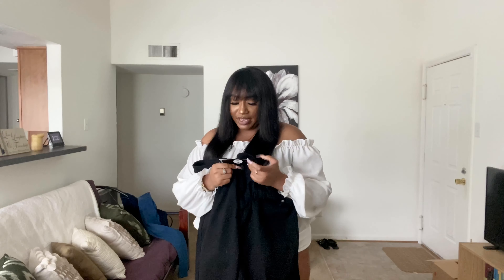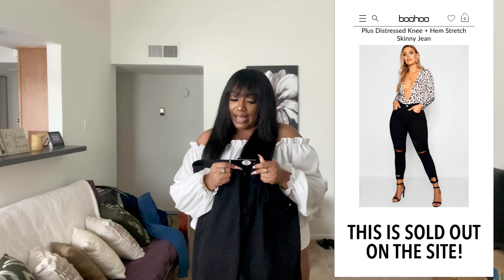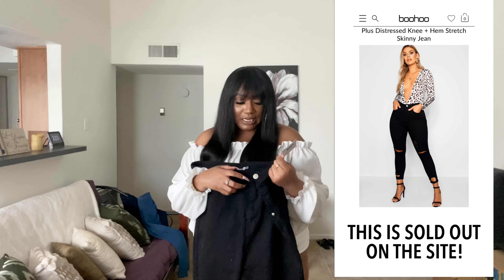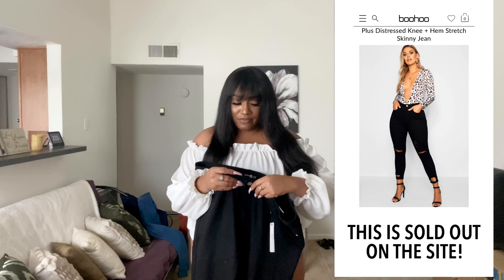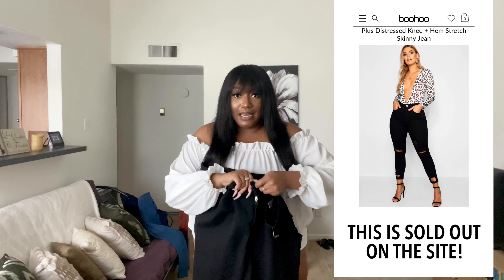I bought three pairs of jeans: a black pair, a dark blue pair, and a regular blue pair. We're gonna try these on and I'll let y'all know how they do. Let's get into the black pair first — these are the plus distressed stretch skinny jeans. I got these in my regular size, a size 20, and I'll put on screen how much I paid since they were on sale.